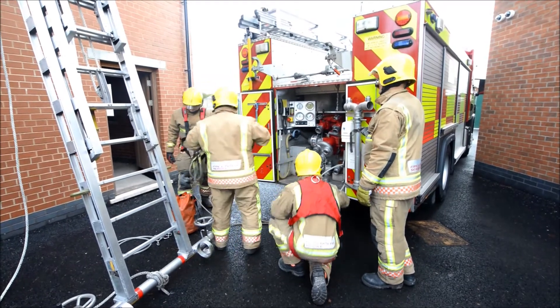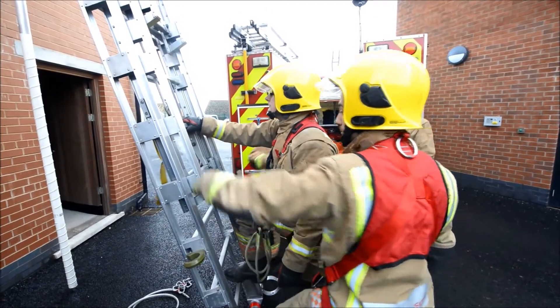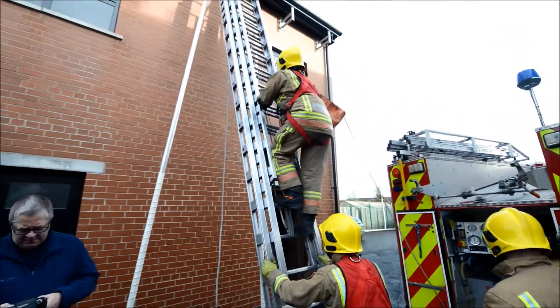Just put that line on whichever side you want. It's probably better if you put it on your right. Not bad. Even if you're sitting there, I'll be in the chair. It's really good. I'll be watching you.